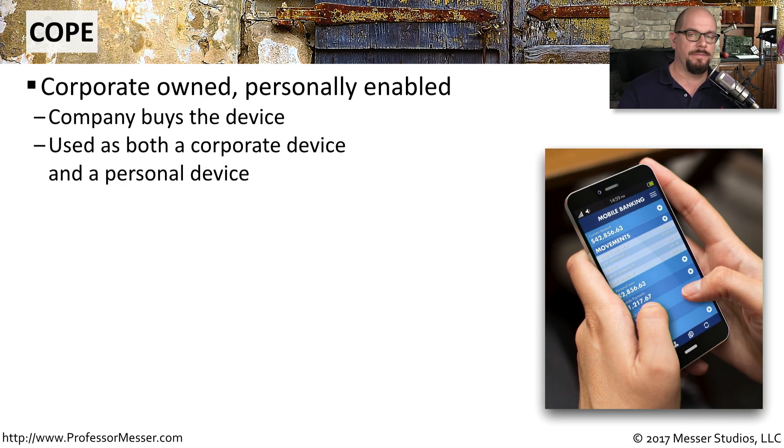Another type of mobile device deployment is COPE, which stands for corporate owned, personally enabled. This means that the organization or corporation purchases the mobile device, and then it's used both as a corporate device and as a personal device for the end user.